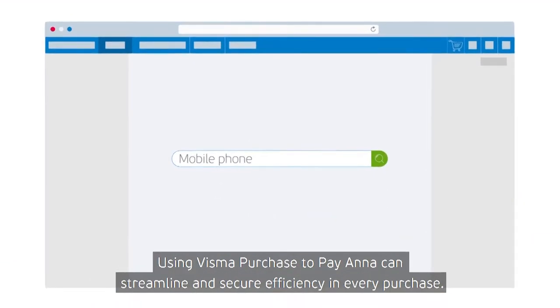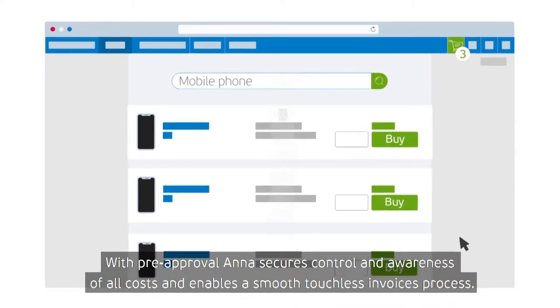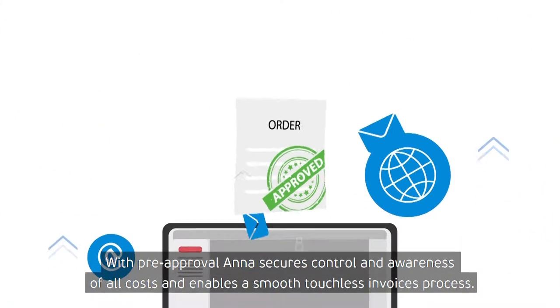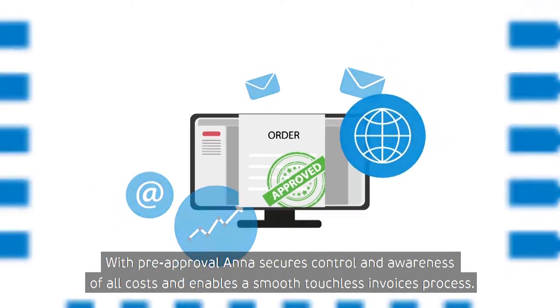Using Visma Purchase2Pay, Anna can streamline and secure efficiency in every purchase. With pre-approval, Anna secures control and awareness of all costs and enables a smooth touchless invoice process.